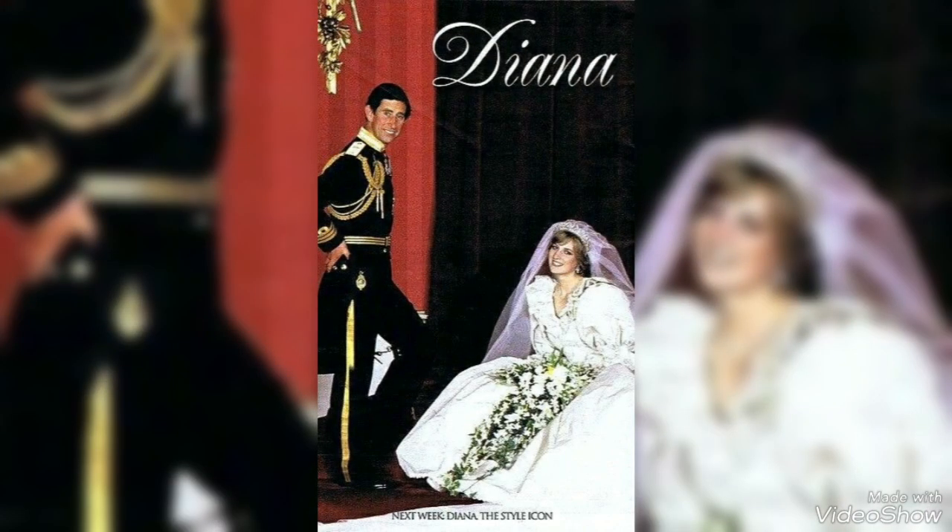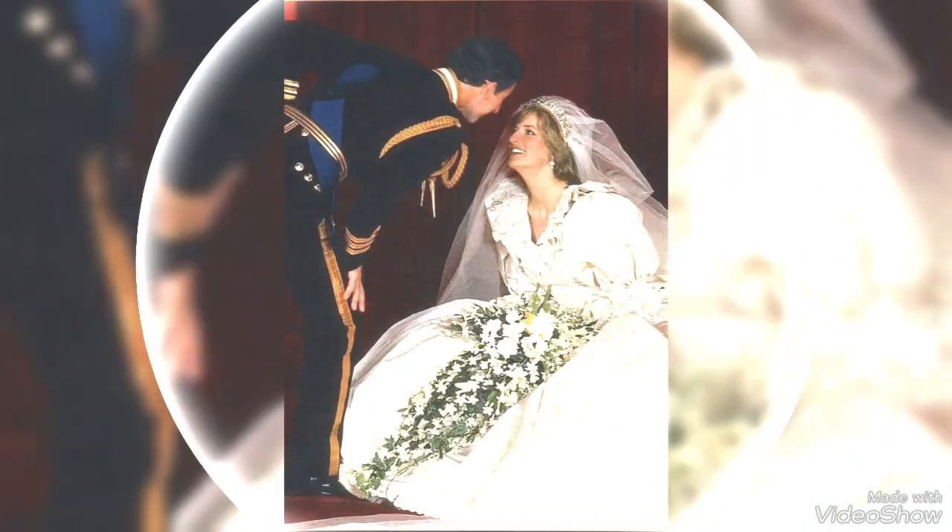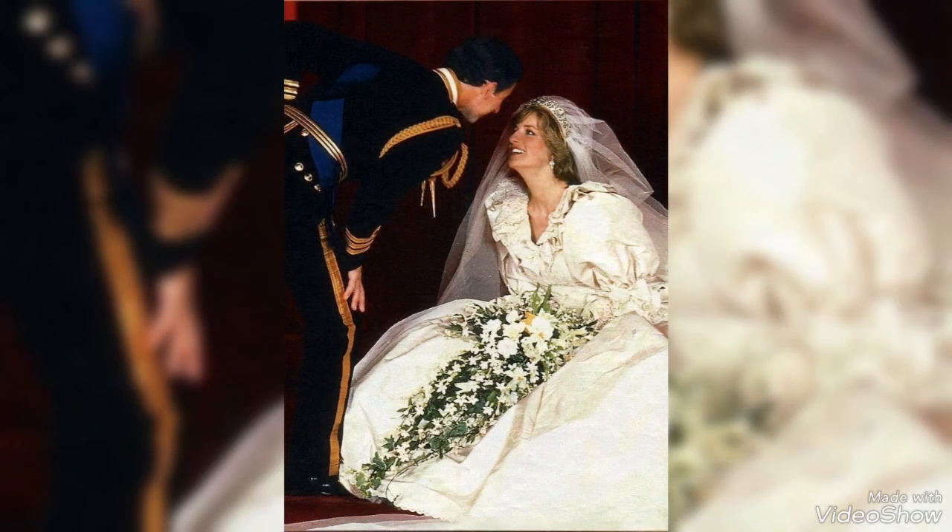It's very beautiful — it's a wedding dress. It's really very beautiful.